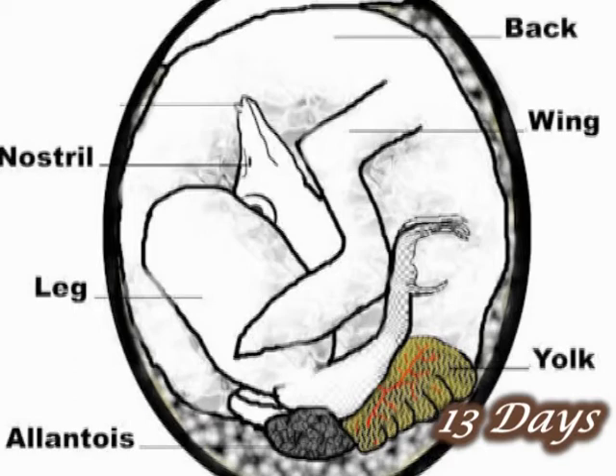Let me explain the air sac. It's responsible for the transfer of carbon dioxide and oxygen — the exchange happens from the outside to the inside through the porous shell. If the shell weren't porous, the chick could not survive. Unlike mammals that get blood flow from their mother, pigeons get all their nutrients from the egg yolk, and they use that air pocket to exchange oxygen and carbon dioxide.